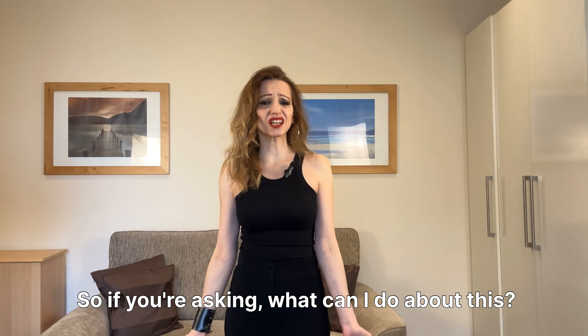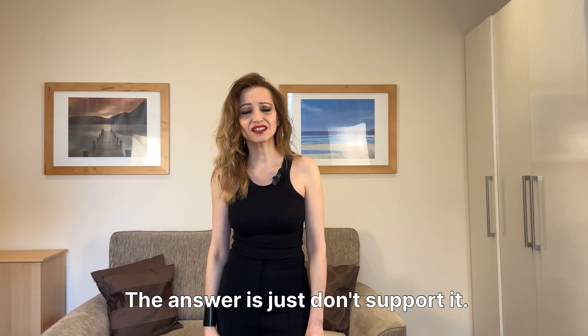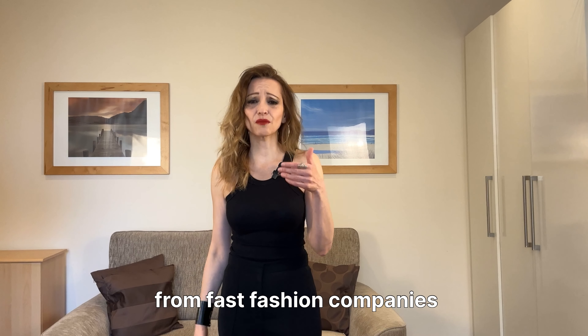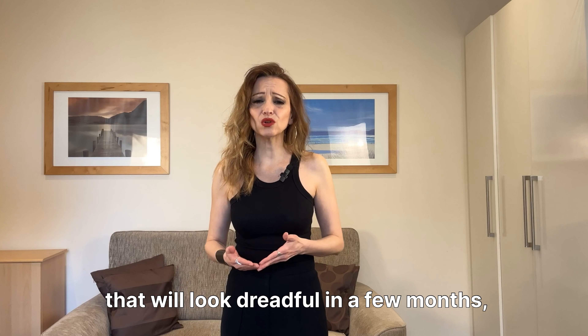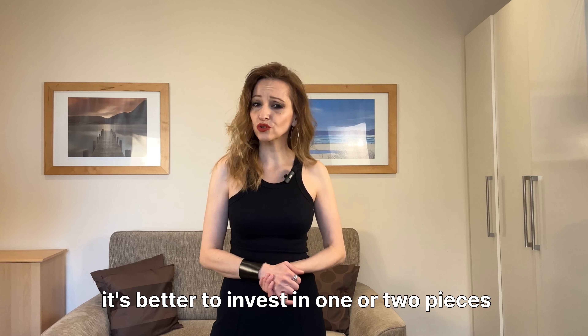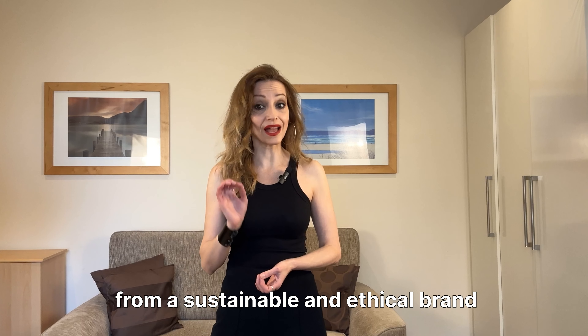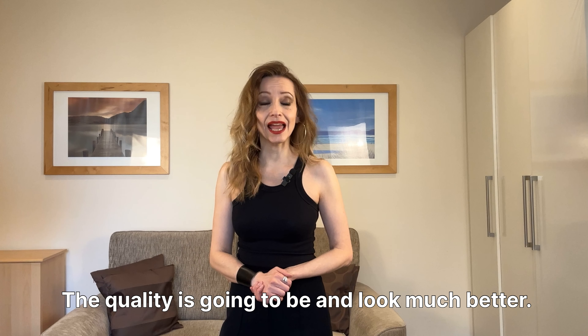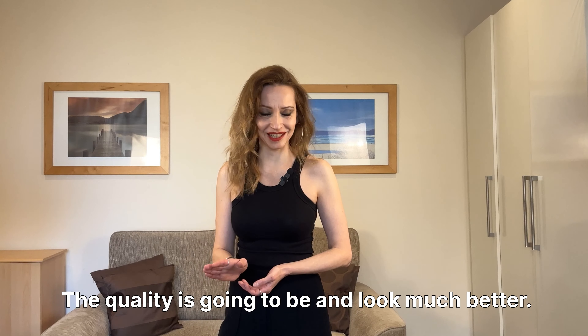So if you're asking what you can do about this, the answer is: just don't support it. Instead of buying five new items from fast fashion companies that will look dreadful in a few months, it's better to invest in one or two pieces from a sustainable and ethical brand that will last for years. The quality is going to look much better.